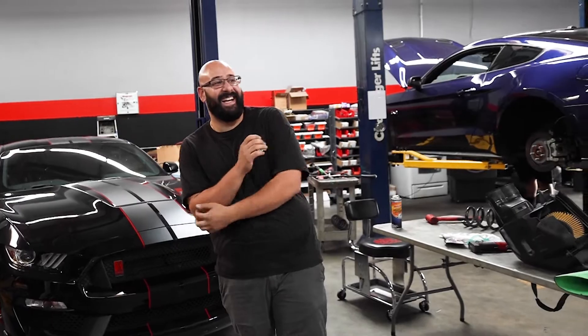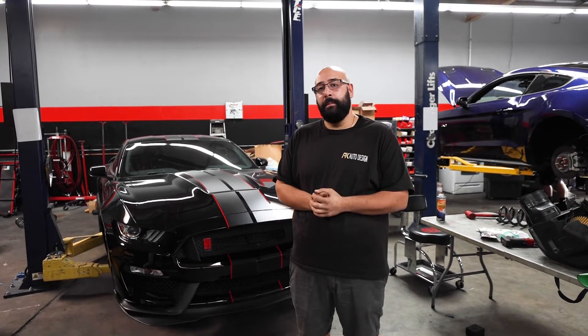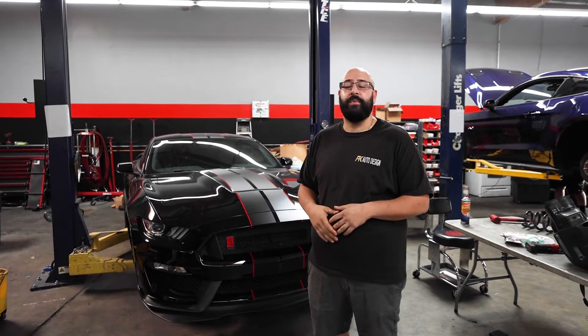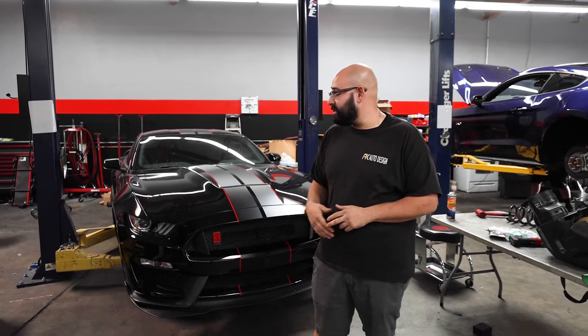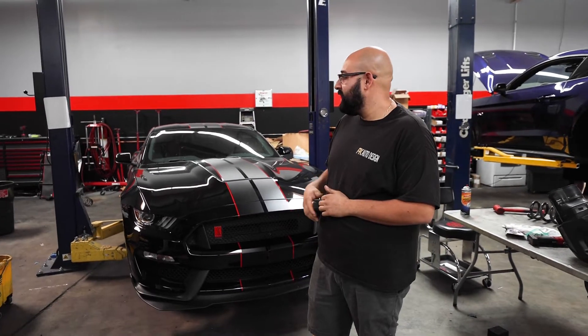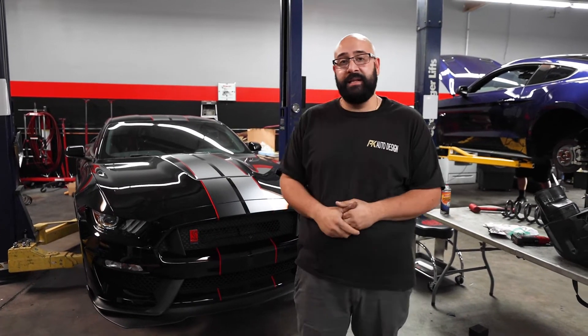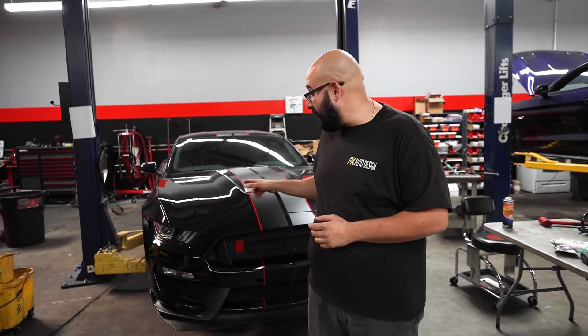This one's getting a Whipple Gen 5 blower with a Boundary oil pump gear and crank sprocket, ARP harmonic balancer bolt, new gaskets, MMR chain guide tensioners — primary tensioners — and full new fluids, new coolant, 5W50 oil, and a new filter. It's also getting some custom tuning because we want to maximize the power potential for this vehicle. Customer is super happy about this.